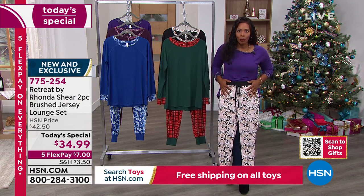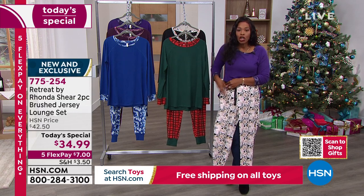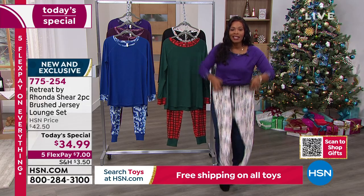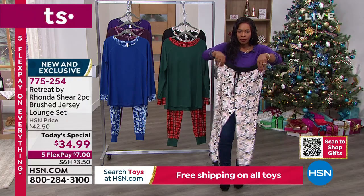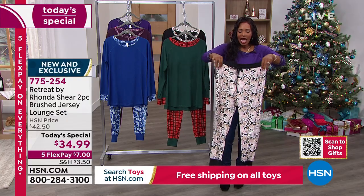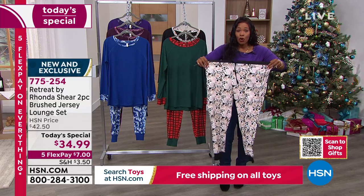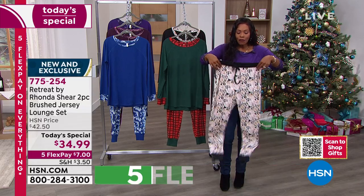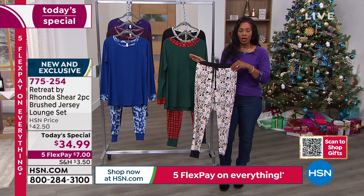If it's not comfortable, we don't wear it. These are stretchy — look, this is a small and I can stretch and bend and lift and get down on the floor if I need to. I can live my day in this loungewear. But this is your time to do it.